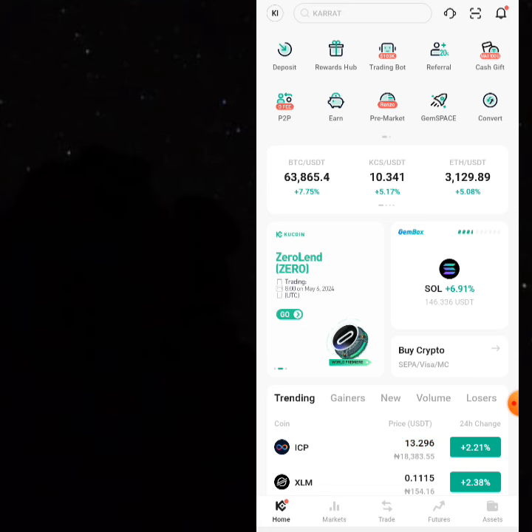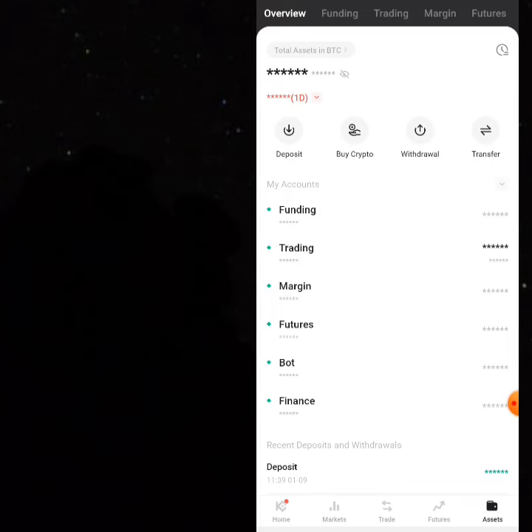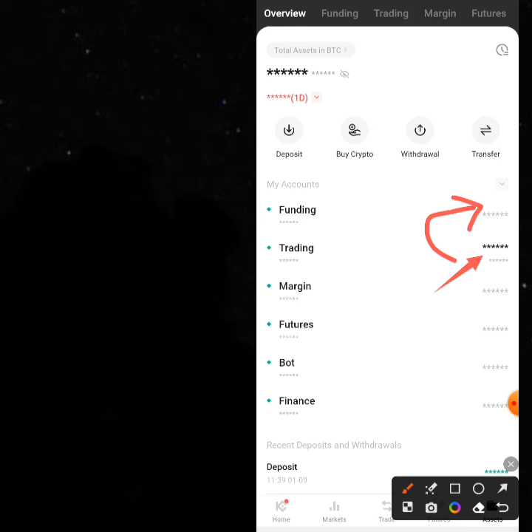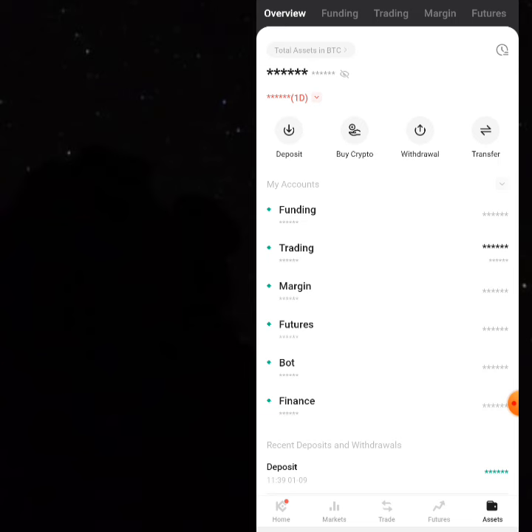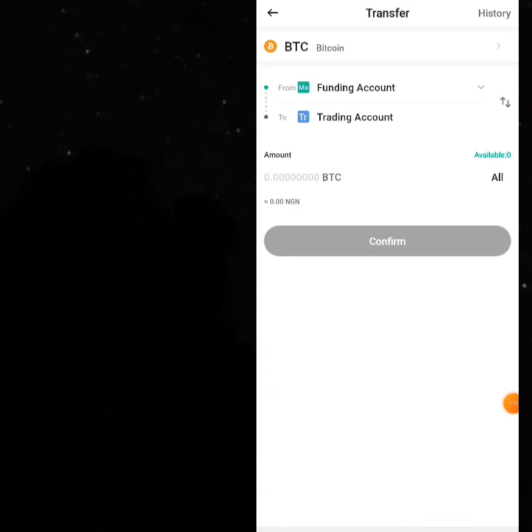Once you've purchased BTC and want to sell it back and make your profits, you have to move your BTC from the trading wallet back to the funding wallet. Your BTC purchased with 100 USDT will be in your trading wallet. Funding is the only place where you can transfer money to your bank — it works hand in hand with P2P. Click on transfer again, and this time select Bitcoin.